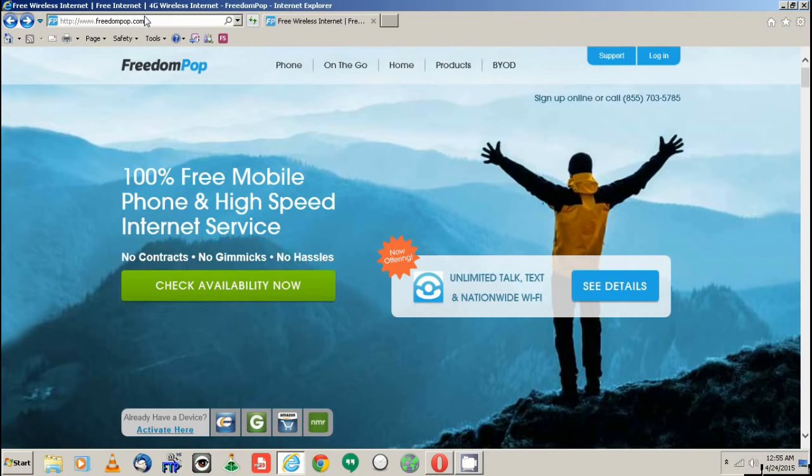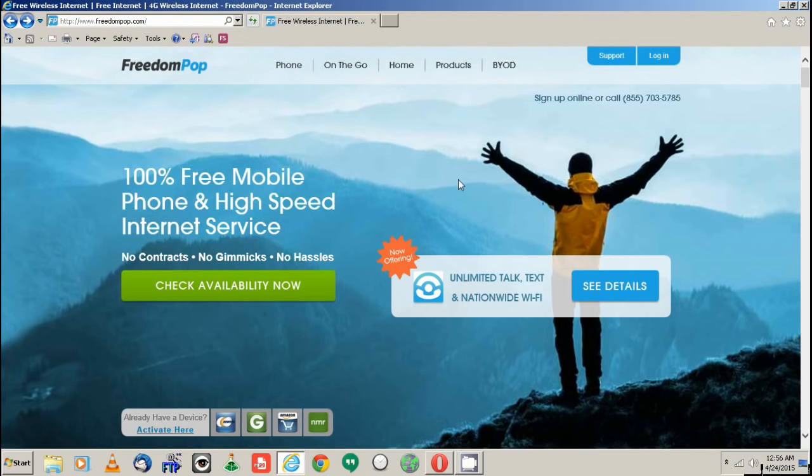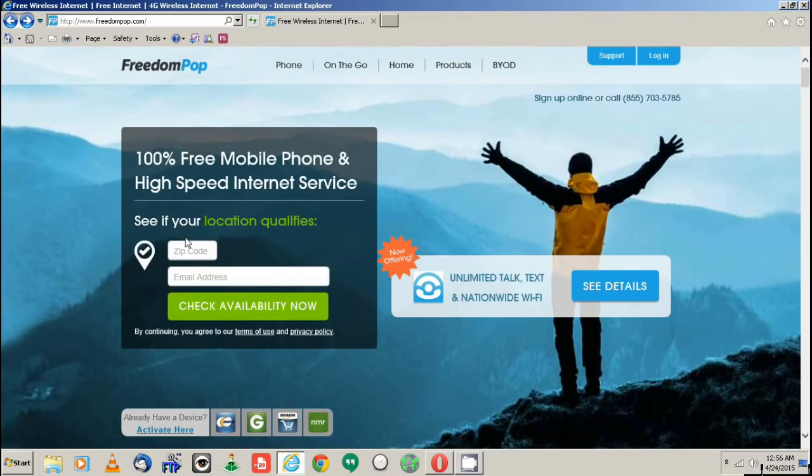The other thing they offer are really inexpensive hotspots and really good plans for the hotspots. So what I'm going to go through right now is basically the website, freedompop.com. From here you would check availability, type in your zip code, your email address, and then it'll ask you for your street address. It'll see — it's weird because it's a hotspot since you're going to bring it to different places — but it is what it is, and then it comes up with different plans.